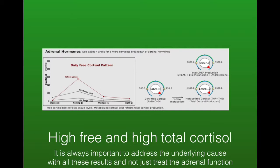Now we've got the complete opposite — high free and high total cortisol. It's always important to address or rule out things like Cushing's syndrome, which is not the case here; they've got one low reading, whereas in Cushing's you'd have no low readings. This is a person with extreme inflammation, chronic pain problems, obesity, and insulin resistance — so addressing those underlying causes as well as trying to lower the total cortisol.